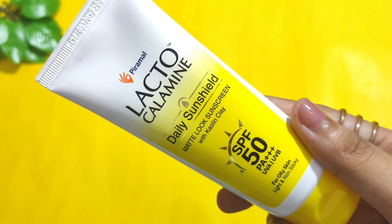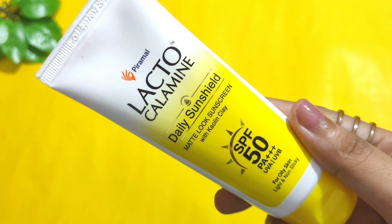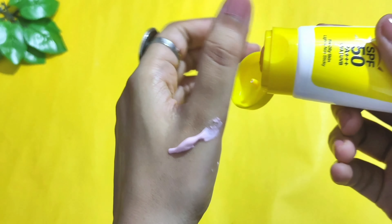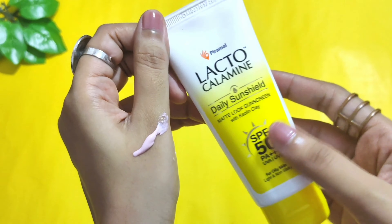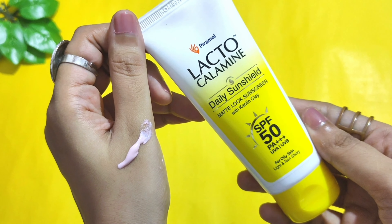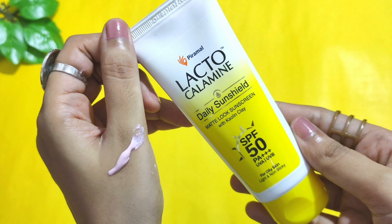This lotion has SPF 50 PA triple plus, which will give you broad spectrum protection against the harmful rays of UVA and UVB. It protects your skin from sun tanning, sunburn, and premature skin aging.